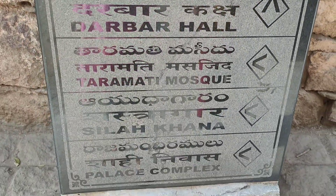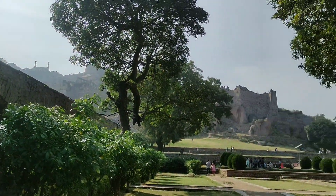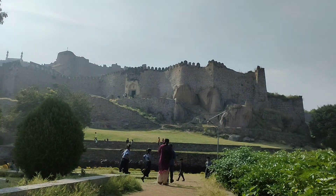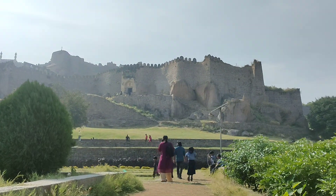Golconda Fort is located in the western part of Hyderabad city. It was built on a hilltop in the year 1143 when it was ruled by the Kakatiyas. The fort derives its name from 'Golgonda', which is a Telugu word for Shepherd's Hill. It is spread across a total area of 11 km.